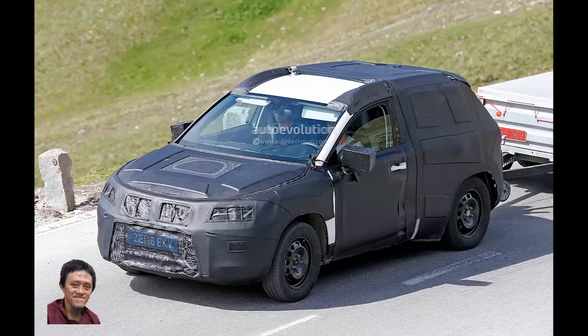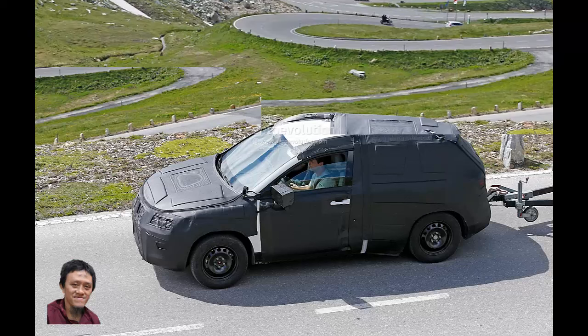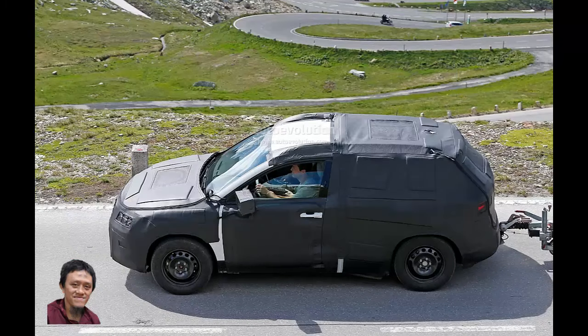If you like affordable, sporty-looking SUVs and enjoy driving, the León-based 4x4 could be what you need. While VW is going for a bigger body and design that's similar to the Touareg, we see a lot of León design elements under this camouflage.